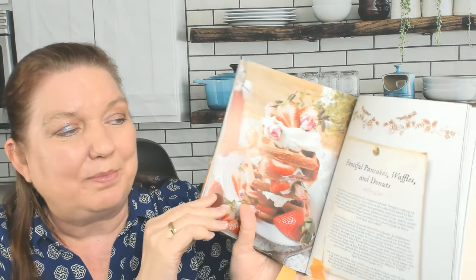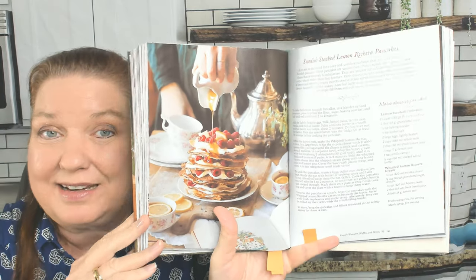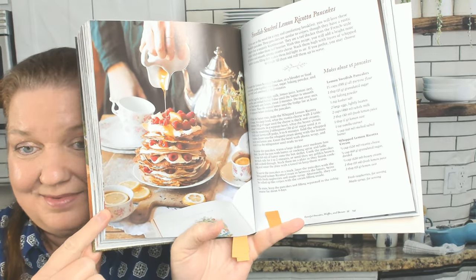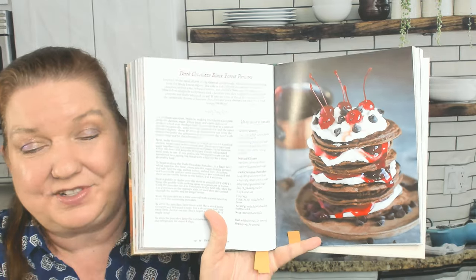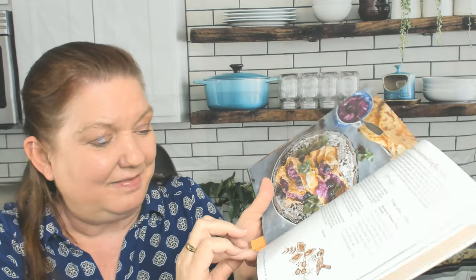Next we have two chapters left: Fanciful Pancakes, Waffles, and Donuts. Donuts are my weakness — it's like kryptonite to me. Here's Swedish Stacked Lemon Ricotta Pancakes — imagine serving those at brunch when you have house guests, that would blow them away. Dark Chocolate Black Forest Pancakes — I love cherries. Blueberry Mascarpone Stuffed Crepes.